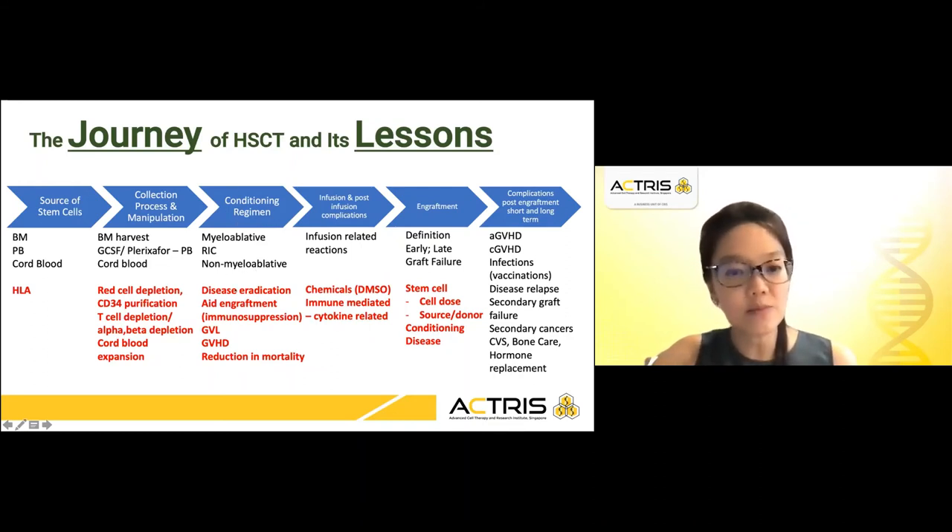Conditioning regimens are really about disease eradication and aiding engraftment, playing with the immune system by balancing GVL and GVHD — myeloablative regimens versus reduced intensity versus non-myeloablative, all of which accumulate into a reduction in mortality. We use DMSO to cryopreserve stem cells, and patients are pre-hydrated to ensure they don't develop toxicities from DMSO, which can cause acute kidney injury. There may also be an immune-mediated cytokine-related reaction after the stem cells are infused into the patient.